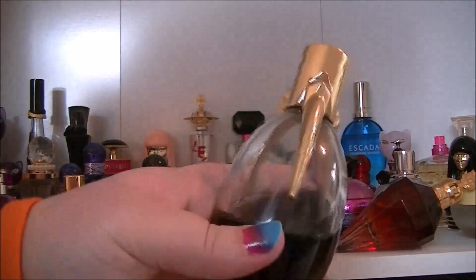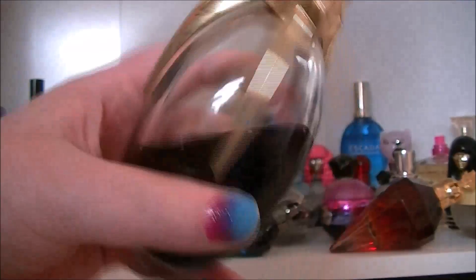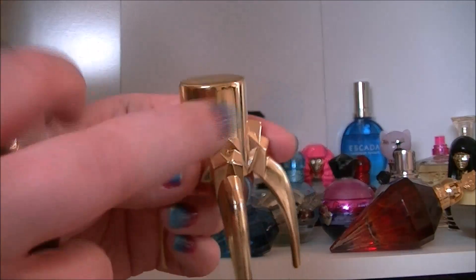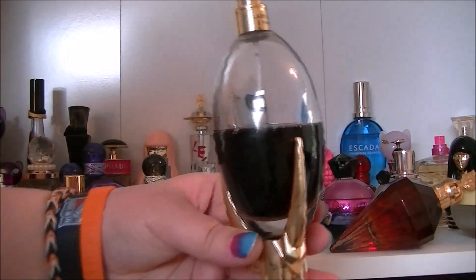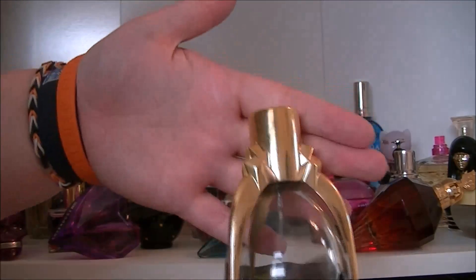Then we have Fame by Lady Gaga — the Black Liquid. This is the 100ml one. The 100ml ones come with a metal display stand. You can display it like this if you want — it's kind of cool.